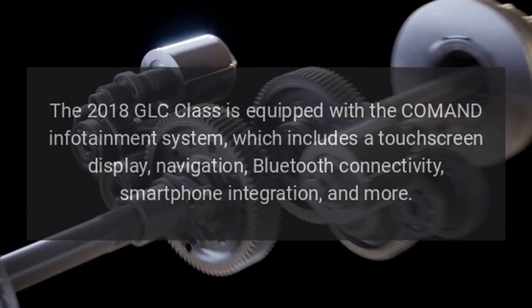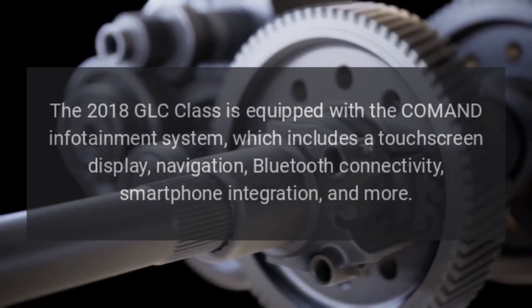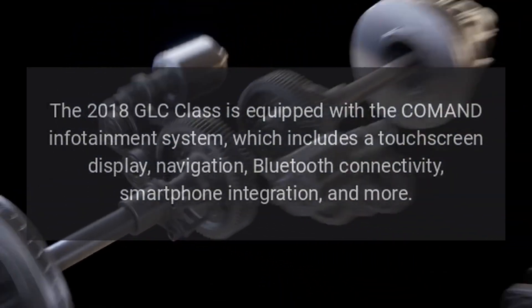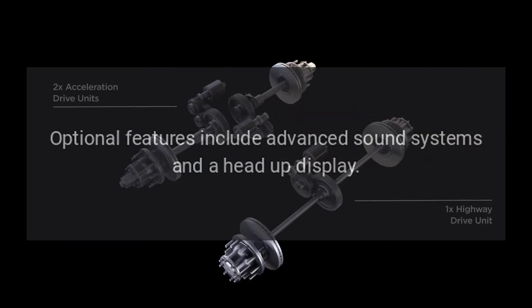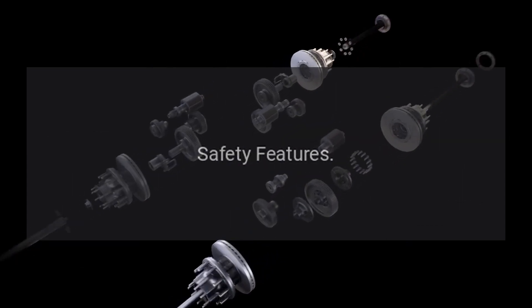Technology: The 2018 GLC Class is equipped with the COMMAND infotainment system, which includes a touchscreen display, navigation, Bluetooth connectivity, smartphone integration, and more. Optional features include advanced sound systems and a head-up display.